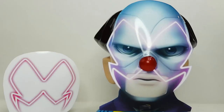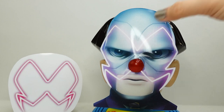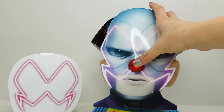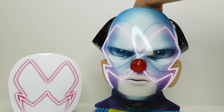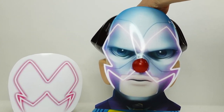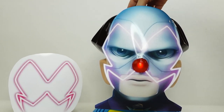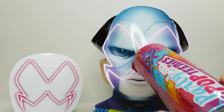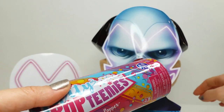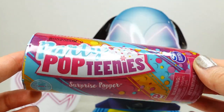All right everyone, are you ready to play? Let's go ahead and reach into Hawk Moth's head. Let's press his nose — and here we go! There's lots of stuff in here, oh my goodness. We got out just in time! We got a Party Pop Teenie — so this is not the miraculous, but it is a Party Pop Teenie which I'd love to open!